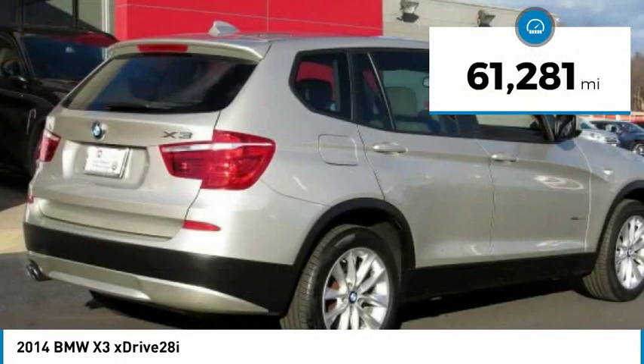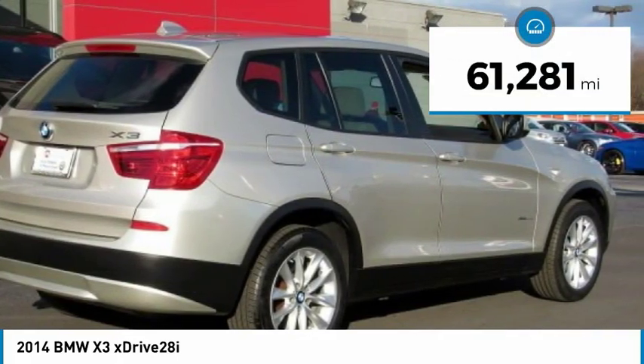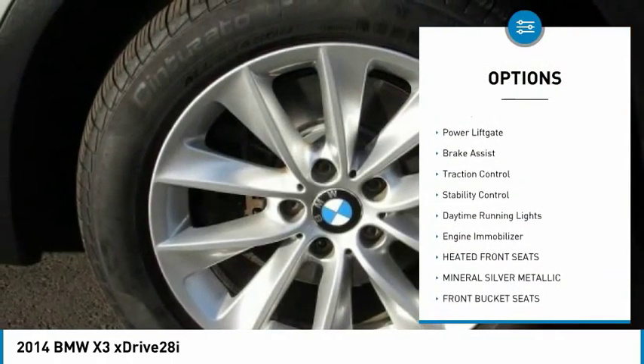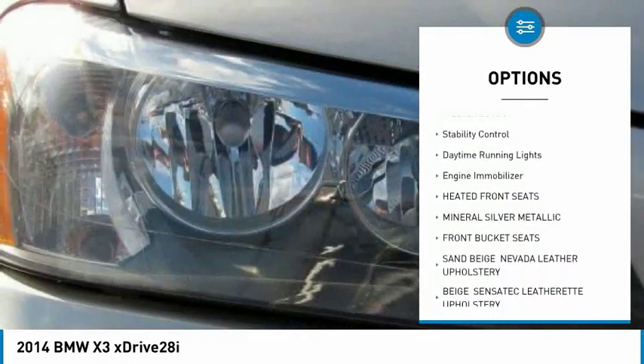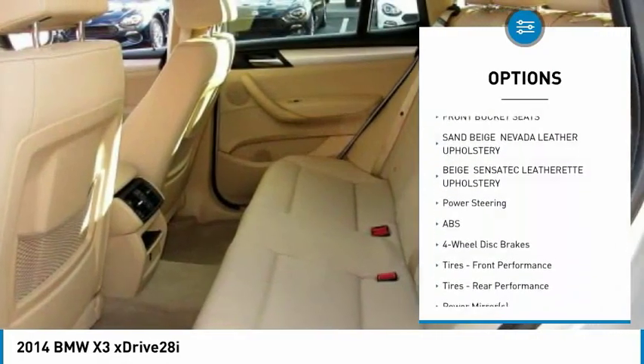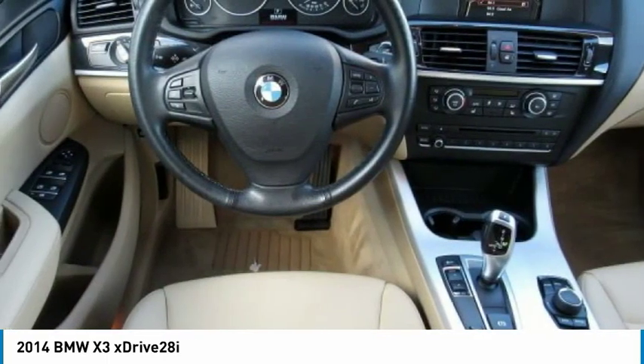This vehicle has less than 65,000 miles. Here are some of this vehicle's great options: turbocharged, all-wheel drive, aluminum wheels, rear spoiler, power lift gate, brake assist, traction control, stability control, daytime running lights, engine immobilizer.